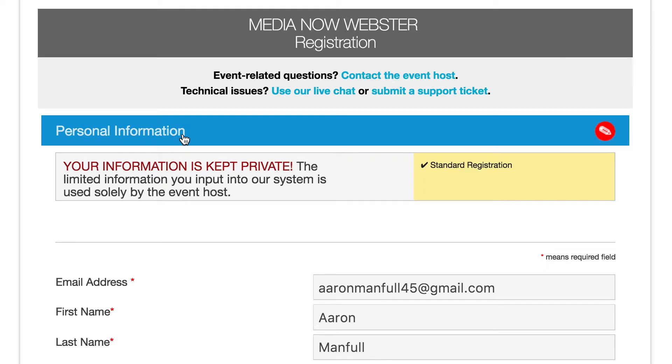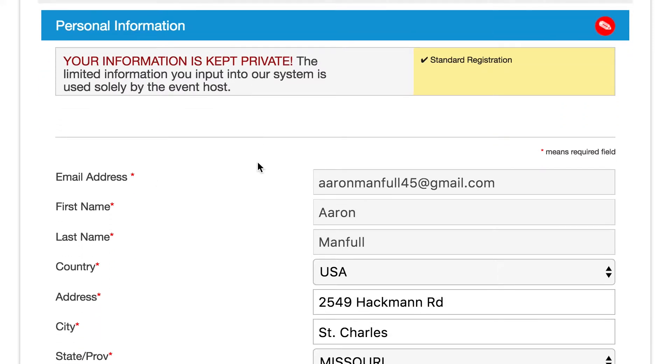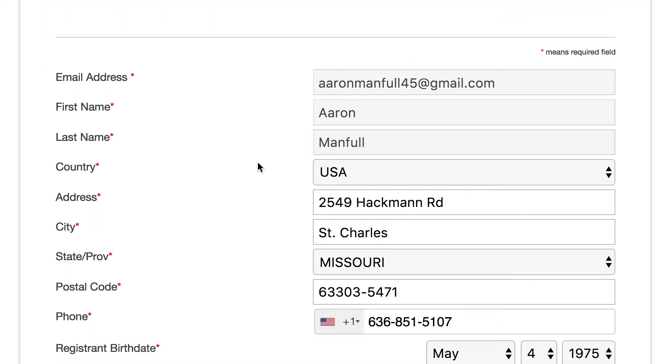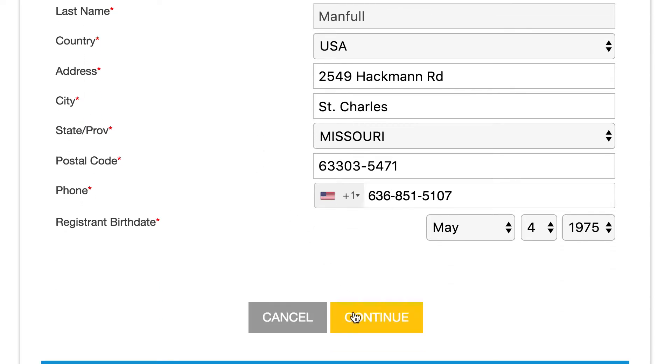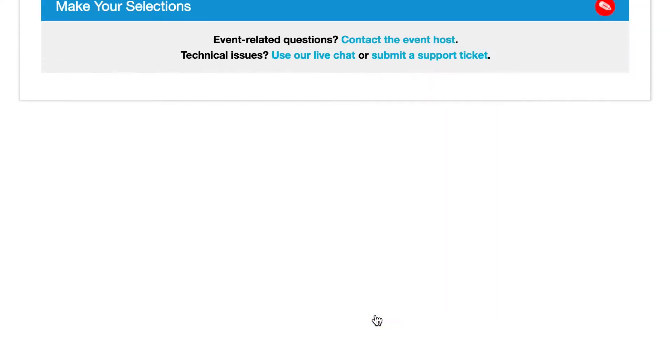The first time you click and do this, you're actually going to have to create a username and a password to get logged in the second time. I've already got some of this stuff filled in, but you just fill in your basic contact information here — your address, a phone number, your birthday — and then you go ahead and continue on to the next part.